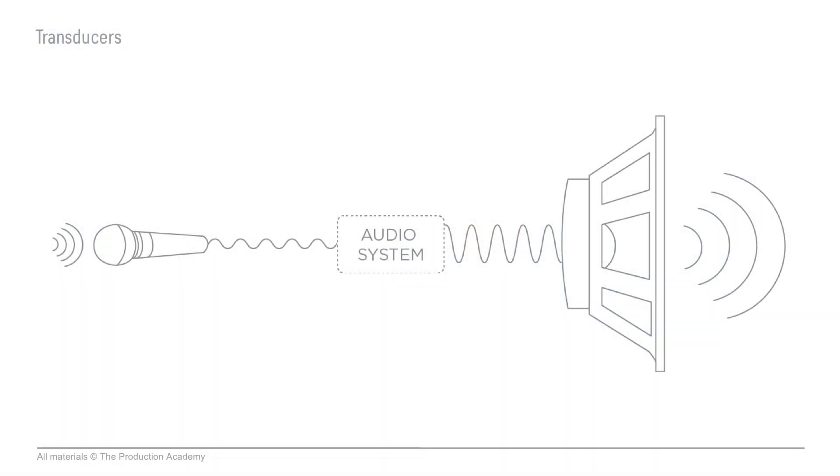The whole point of a live sound system is to take a sound, turn it into a signal, process that signal, then boost it way up so speakers can turn it back into sound waves, just way louder. Then a large audience can hear the original sound. Now of course this is way oversimplified and there are a ton of parts in that system.